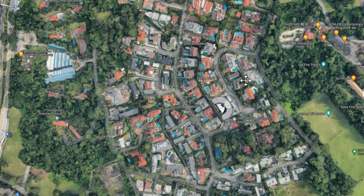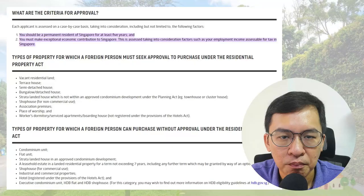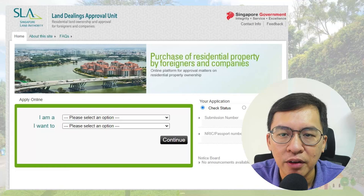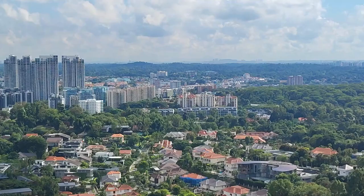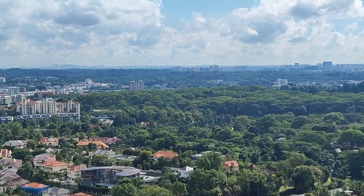GCBs have a maximum building height of two storeys, and not more than 40 percent of the land area can be used to build the bungalow. The remaining 60 percent must be used for open space only. Only Singaporeans are allowed to own a GCB — foreigners and PRs are not eligible unless with approval from SLA's Land Dealing Approval Unit. There are about 2,800 GCBs left in Singapore. Most of the owners are professionals, high net worth individuals, CEOs, and tycoons.